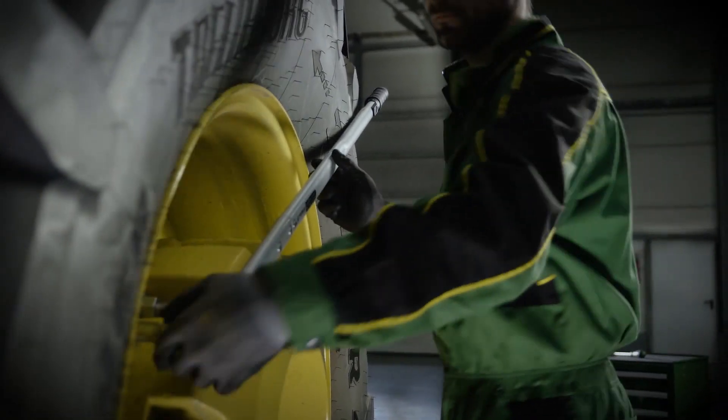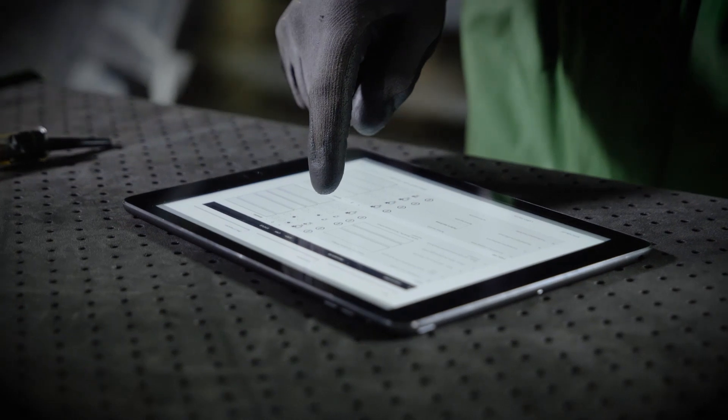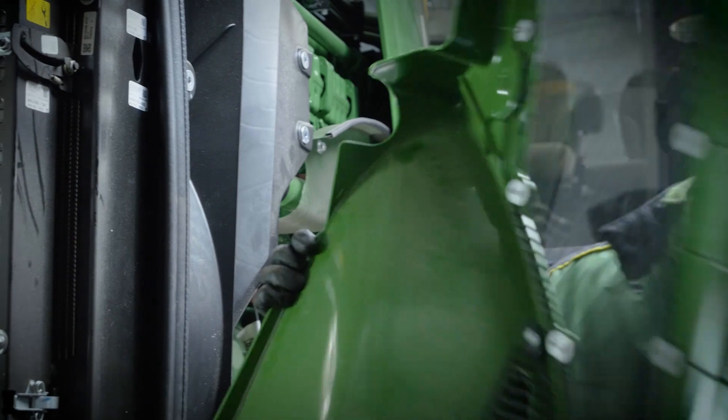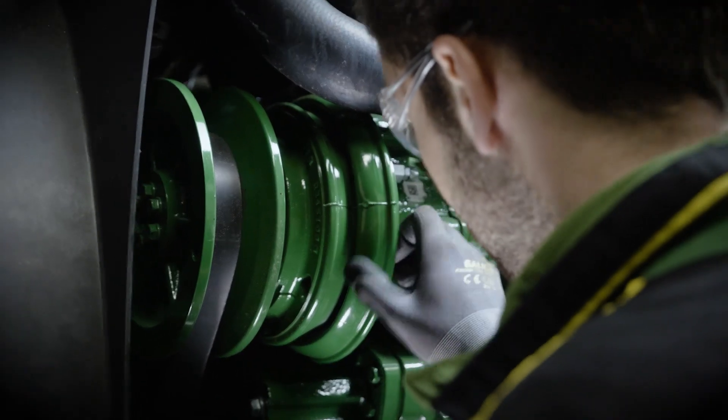Here I can evaluate and document the status of all functions and aggregates. I look for leakage, out-of-range play, and wear of components.